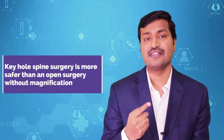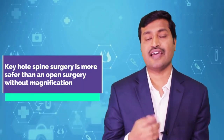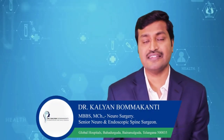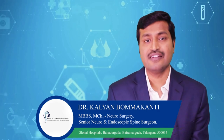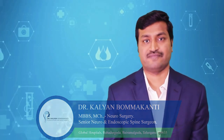So keyhole spine surgery is more safe — it becomes safer and more effective than open surgery without magnification and illumination. This keyhole spine surgery requires special training, special expertise, and special instruments. These instruments, expertise, and training bring outcomes which are much better than open spine surgery.